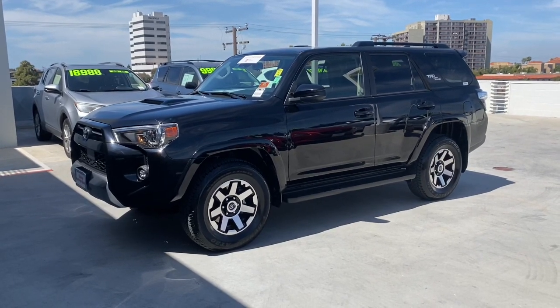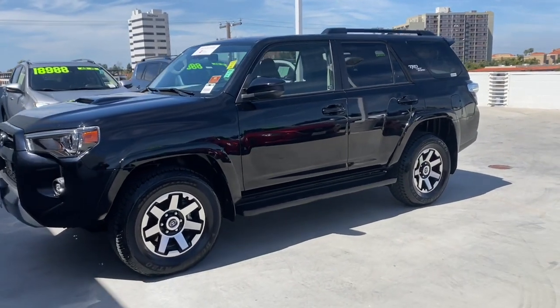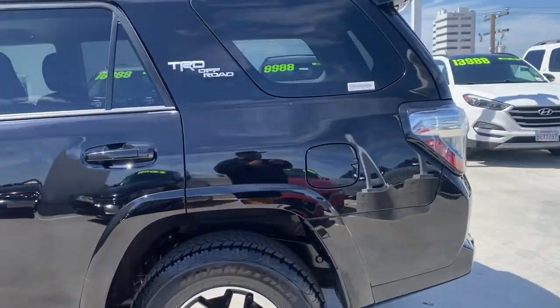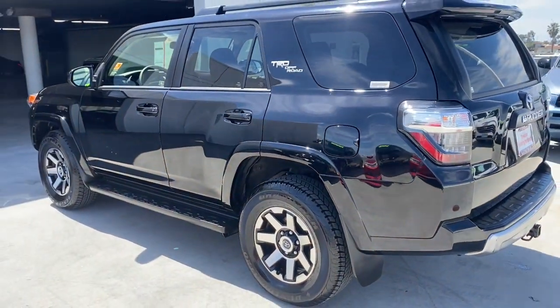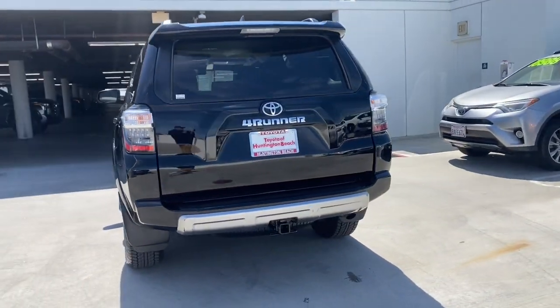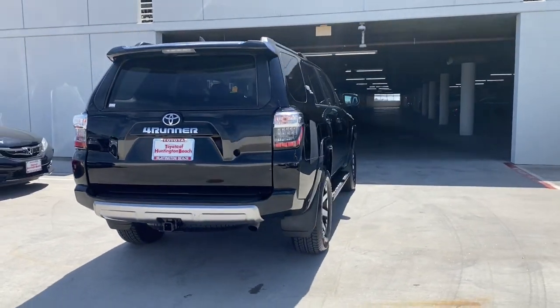Get into the 2023 Toyota 4Runner. This vehicle is an outstanding buy with fewer than 20,000 miles on the odometer. Here's a capable 4Runner that offers impressive off-road ruggedness, a comfortable interior, family-friendly design, and impressive towing capacity.